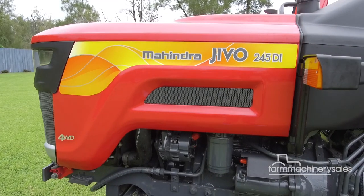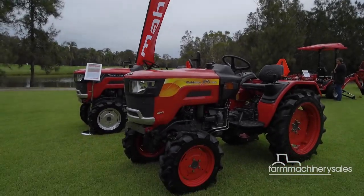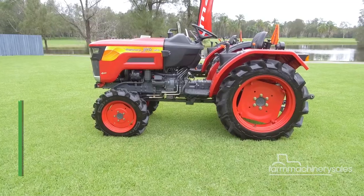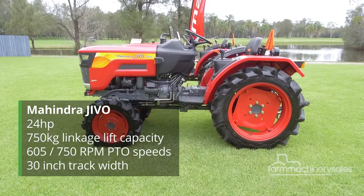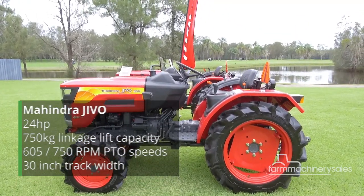Among the new gear launched is the brand new Givo, a specialist compact tractor sitting at less than 1 metre wide, but with an astounding lift capacity of 750kg and high ground clearance.